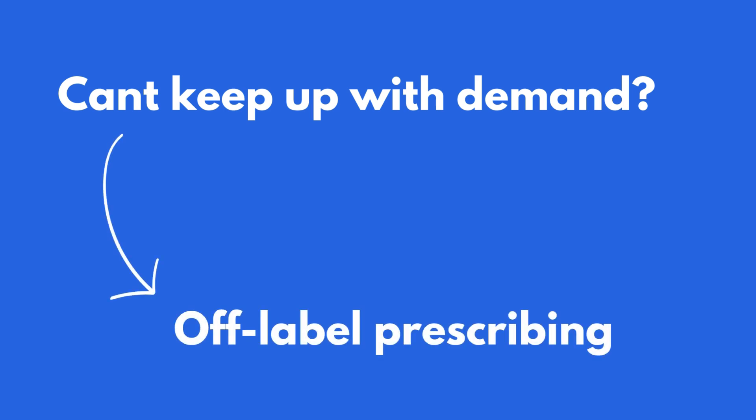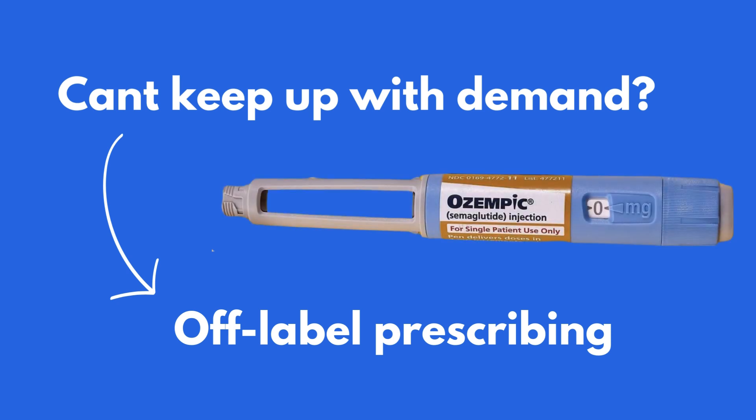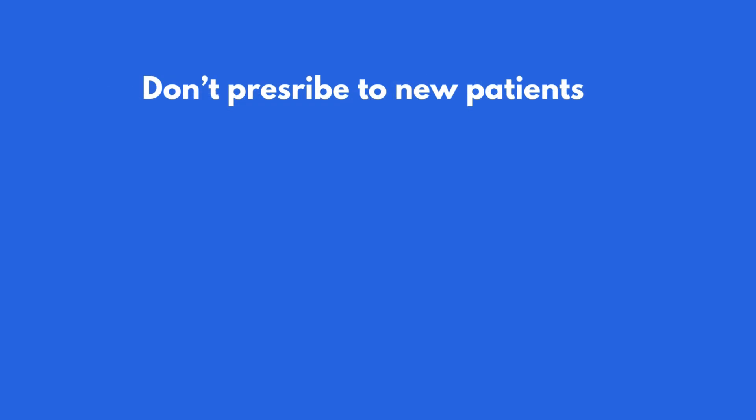To combat the shortage, many clinicians are prescribing Ozempic off-label instead — off-label referring to the use of a medication for a condition other than that which it has been approved for, in this case, weight loss. This has led to a shortage of Ozempic, and many patients who rely on it for their diabetes treatment are not able to get it. The Therapeutic Goods Administration has recently made a few announcements.